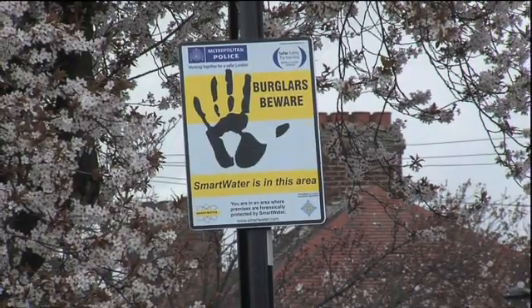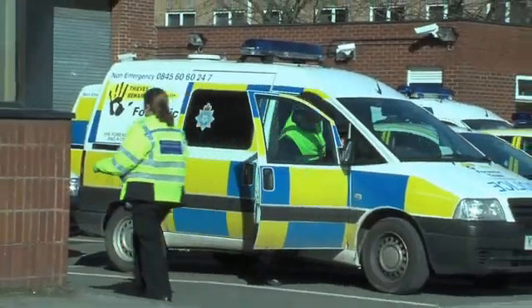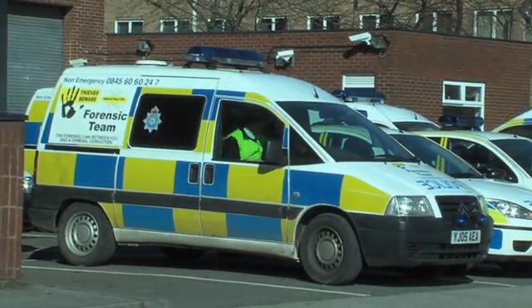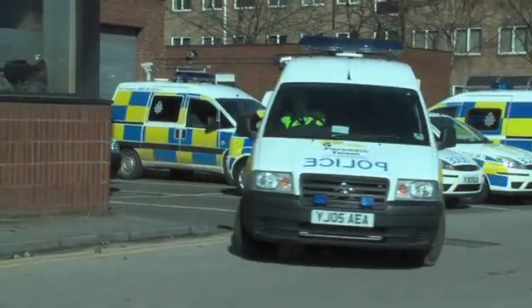Smartwater is in effect a crime reduction system. It uses forensic products to deliver crime reduction strategies for the police and other government agencies. Smartwater has developed a close working partnership with the police and is viewed as a key component in their ongoing crime reduction programs.